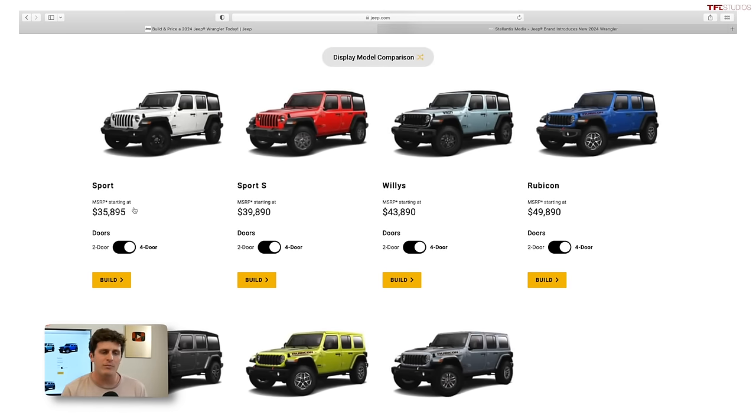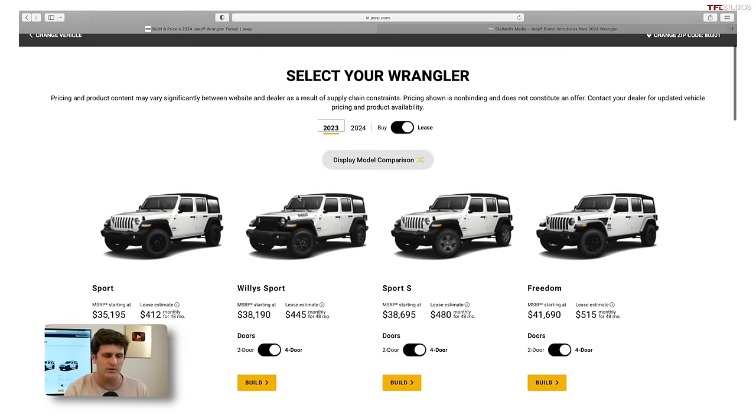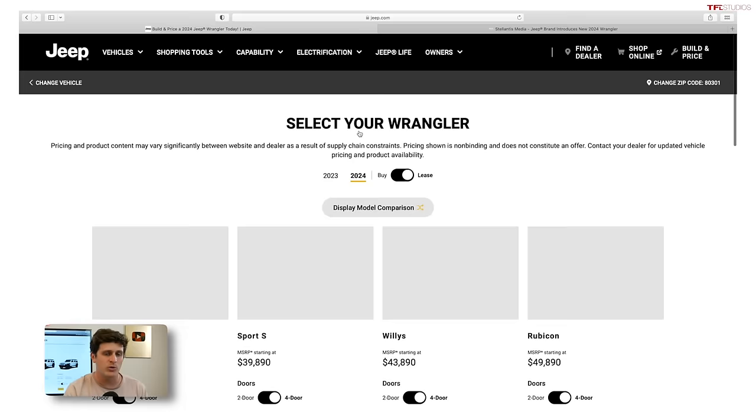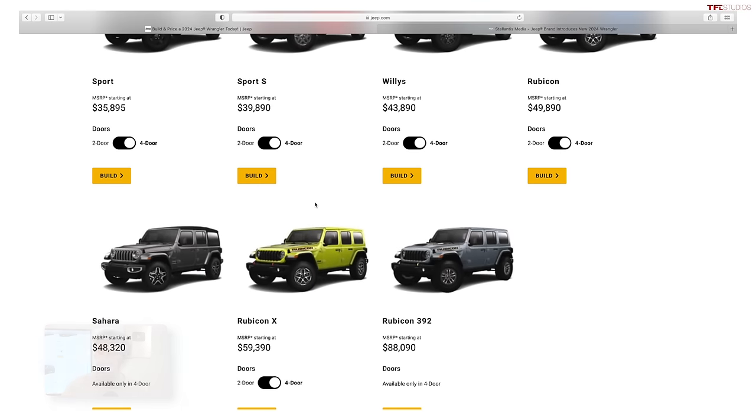The Wrangler has gotten more expensive for 2024, but not that much more expensive. On the low end, the lineup has increased by a few hundred dollars — a four-door starting price in 2023 was $35,195, and for 2024 it's $35,895. But if you jump up to higher-end trims like the Sahara, that price increase has gone up by closer to $2,000.